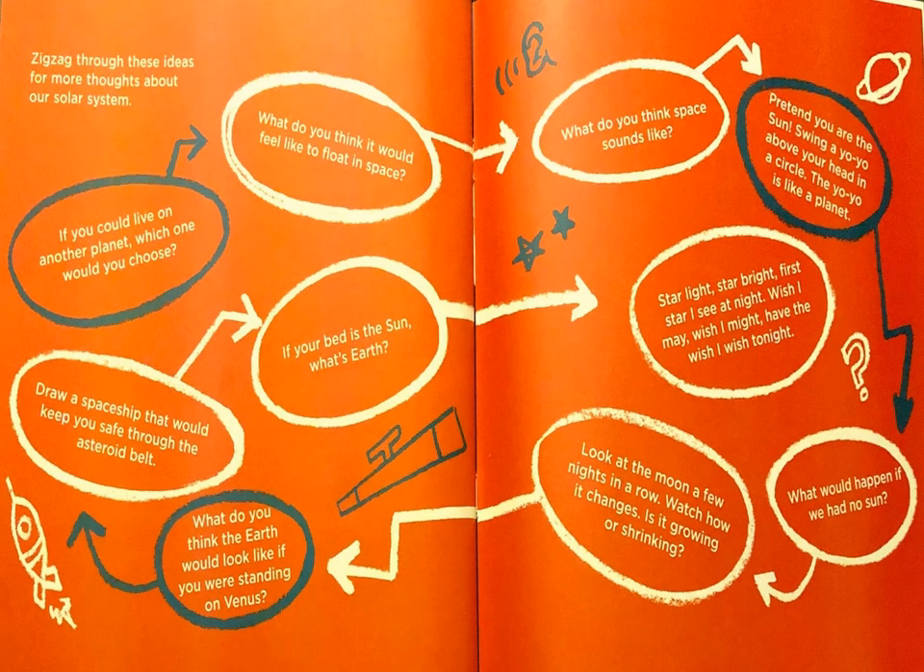Zigzag through these ideas for more thoughts about our solar system. If you could live on another planet, which one would you choose? What do you think it would feel like to float in space? What do you think space sounds like? Pretend you are the Sun — swing a yo-yo above your head in a circle; the yo-yo is like a planet. What would happen if we had no Sun? Look at the moon a few nights in a row and watch how it changes — is it growing or shrinking? What do you think the Earth would look like if you were standing on Venus? Draw a spaceship that would keep you safe through the asteroid belt. If your bed is the Sun, what's Earth?